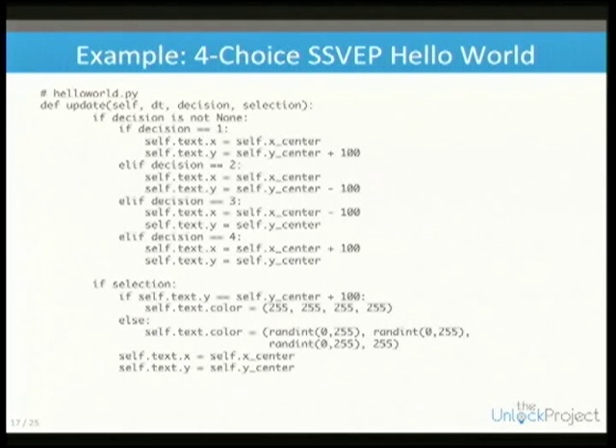We can extend this to do something SSVEP-related with four choices. Given a decision — an enumerated value where one corresponds to top, two is bottom, three is left, and four is right — it moves the text around. If you do a selection, it randomly changes the color of the text.